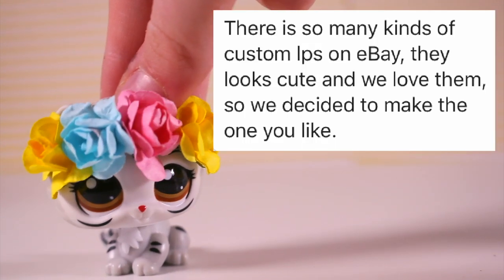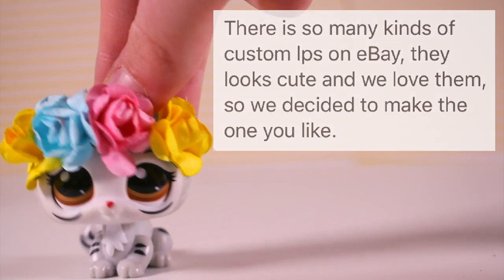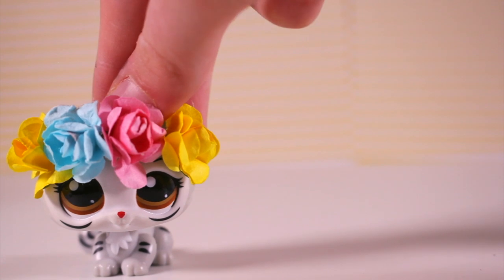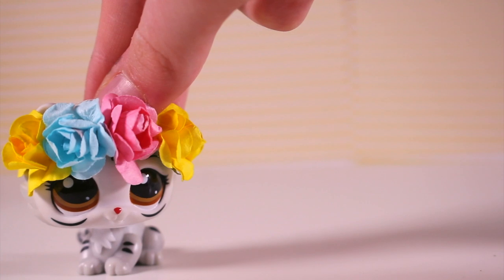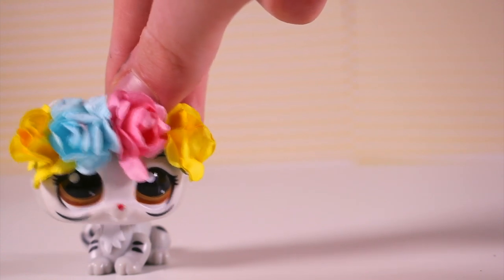They replied: 'There are so many kinds of custom LPS on eBay — they look so cute, and we love them, so we decided to make some that you like.' I think this reply is really detailed and good. Basically, they saw LPS on eBay, thought they were adorable like we all do, and thought they could make some of their own, which is so cool.